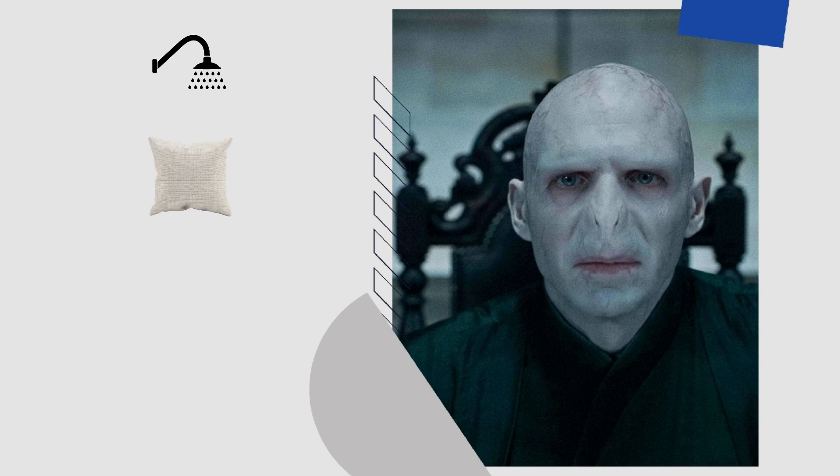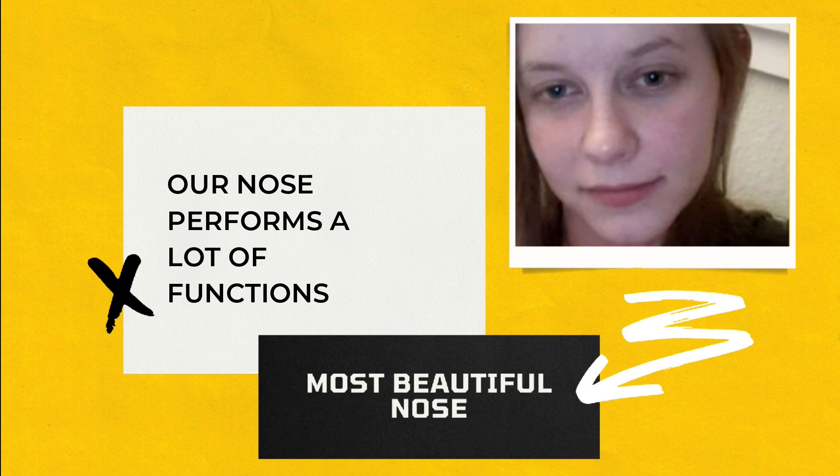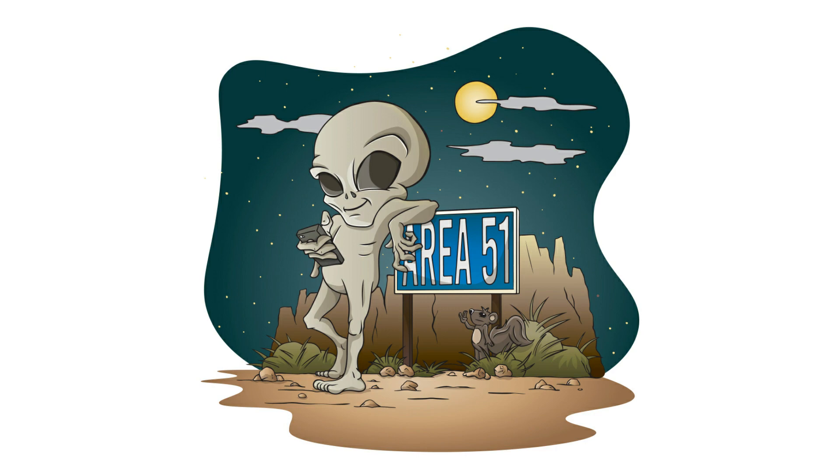So Lord Voldemort would sneeze a lot in the shower, might suffocate while sleeping, and will have fewer people swiping right on him on Tinder or Grindr. Our nose performs a lot of functions apart from making us look good, and most importantly, it distinguishes us from aliens.